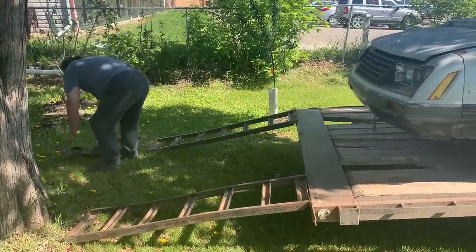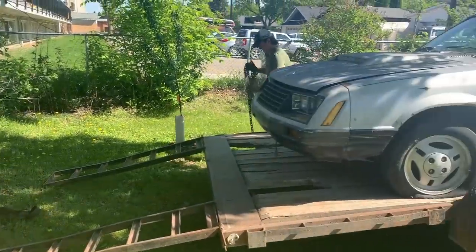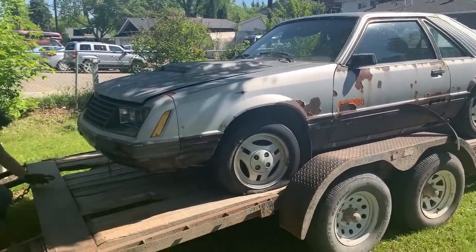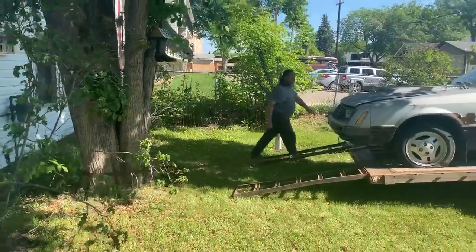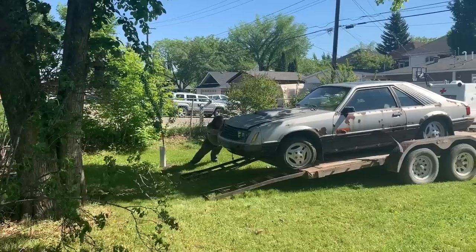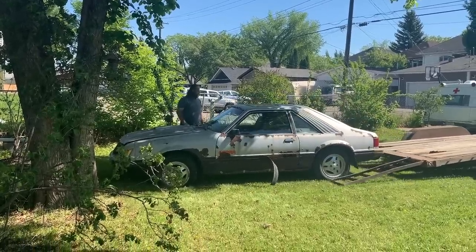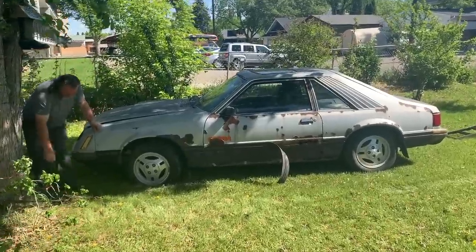Ramps are down. The idea is you chain it to a tree, strap it to a tree, and then pull it forward and it drags it off the trailer, and while it's still somewhat attached it can pull it off to the parking pad back there. Creative! You do what you gotta do. This is farmer ingenuity in action here. And there it goes — step one, it's off.